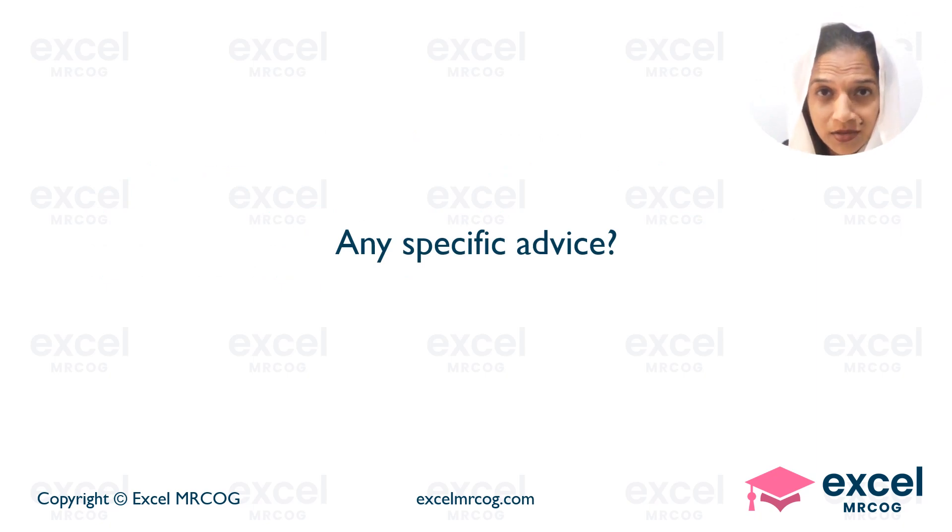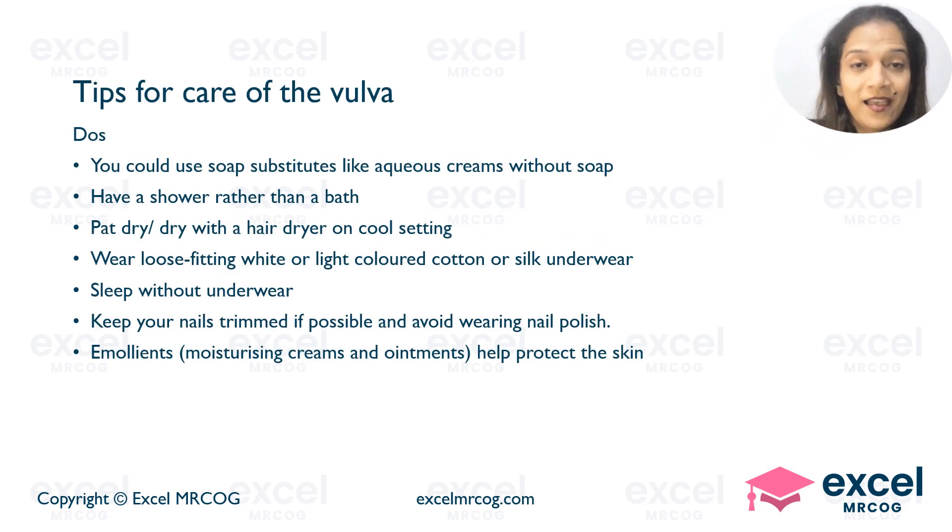Is there any specific advice, Doctor? Here are the do's for vulval care: use soap substitutes like aqueous cream without soap; have a shower rather than a bath; pat dry or dry with a hair dryer on a cool setting at a distance; wear loose-fitting white or light-colored cotton or silk underwear; sleep without underwear; keep nails trimmed if possible and avoid nail polish. Emollients, moisturizing creams and ointments can help protect the skin.